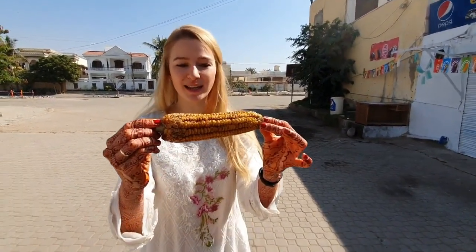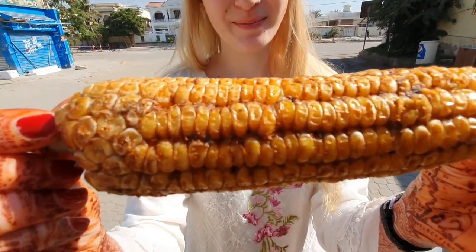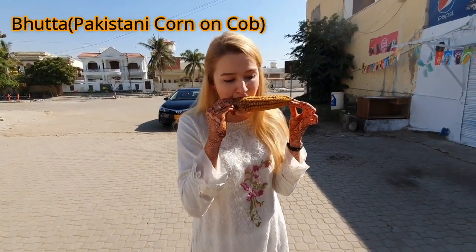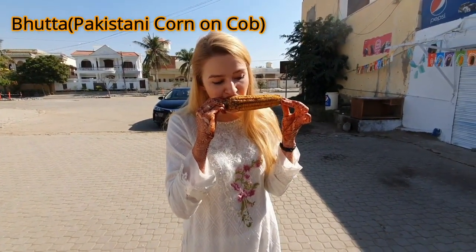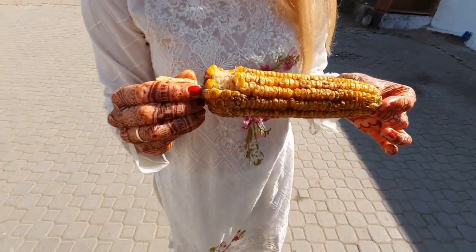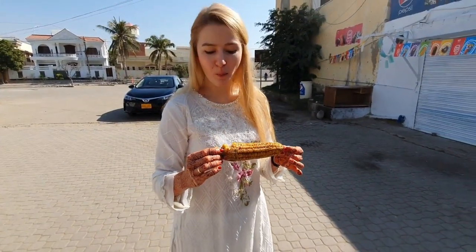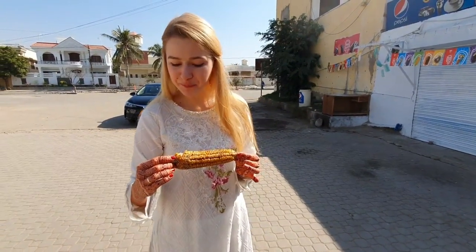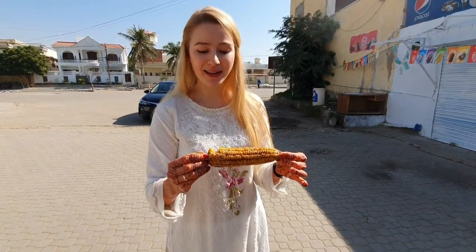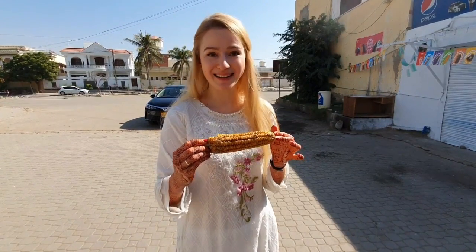It's technically just corn, masala, and lime juice on it. And salt. It's very fresh and warm still, and I like it. It's spicy. I actually didn't have roasted corn like this before. I like it.